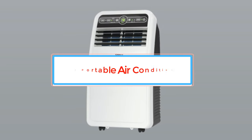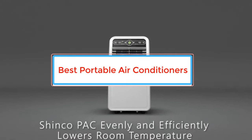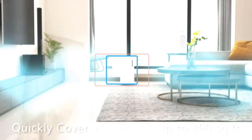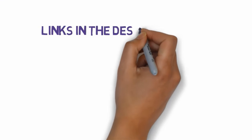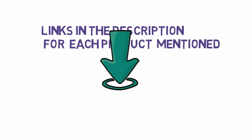Are you looking for the best portable air conditioners? In this video we will look at some of the best portable air conditioners on the market. Before we get started, we have included links in the description, so make sure you check those out to see which one is in your budget range.